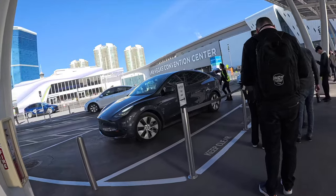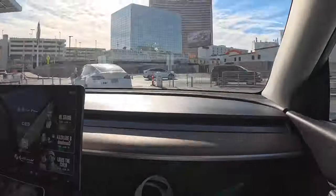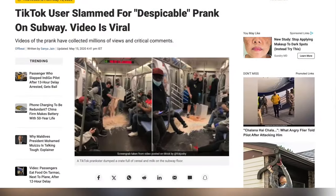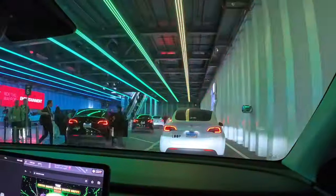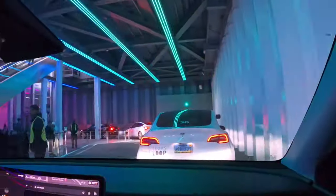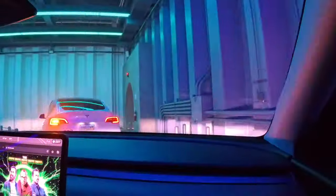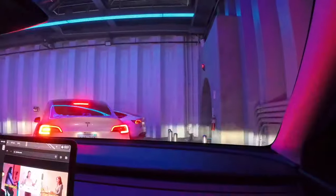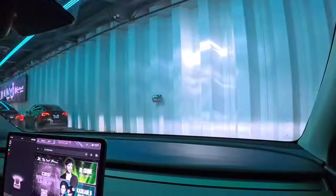From there we hopped into the Boring Company Vegas Loop, which will soon connect every casino including the airport to this tunnel system — basically like a subway, but you use your own personal vehicle. Right now it's open to the public but only connected to the convention center and one casino. Getting in and out was really awesome as it saved me about 10 minutes compared to walking across the building.